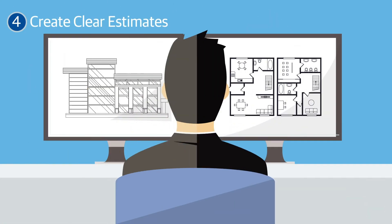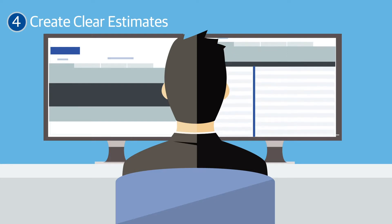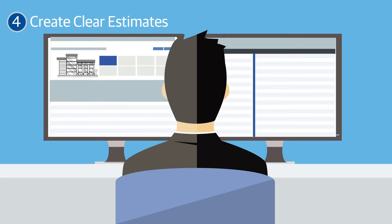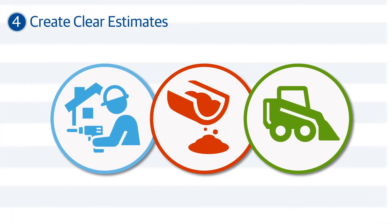Use the most up-to-date and accurate cost estimating data available to gain a better sense of project costs. You'll need to have a clear understanding of all costs involved — including labor, materials, and equipment — to position yourself to create the most accurate estimates possible.